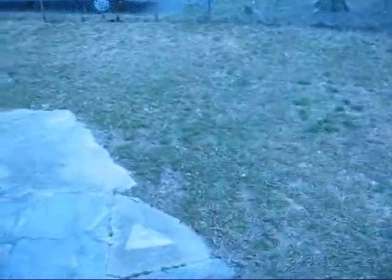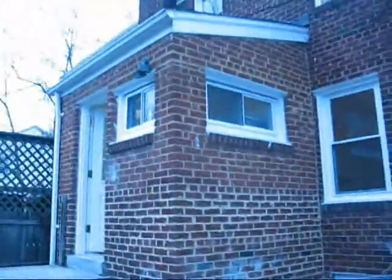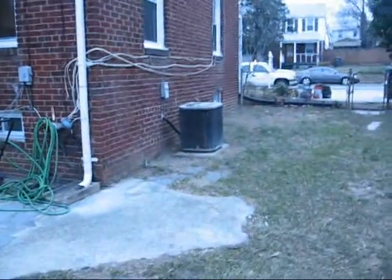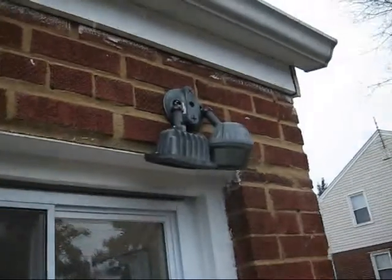Going out back. Nice sized backyard. It has this addition in the back. Nice unit, a little bit older. Looks like that needs some repair or replacement.